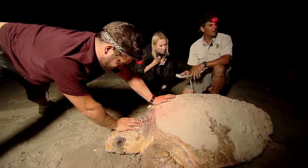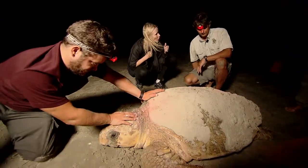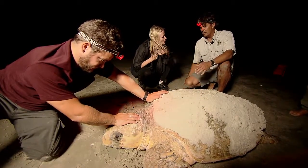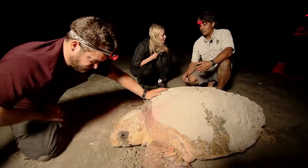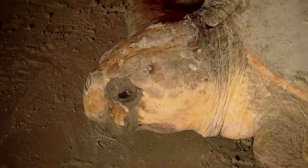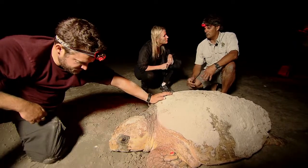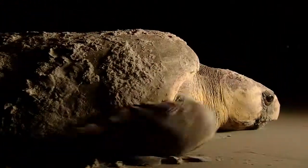The tags are used on tagging beaches to answer basic biological questions: how many times a season do females nest, and how many years between nesting events before they come back to the beach? They also give information on movement patterns. She's been tagged — she's free to go.